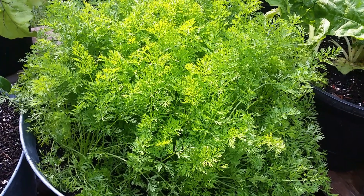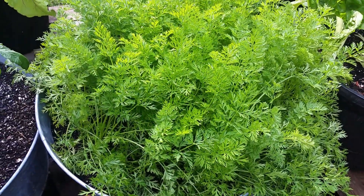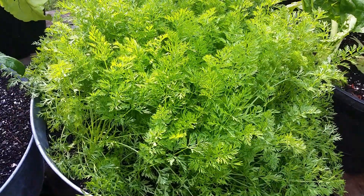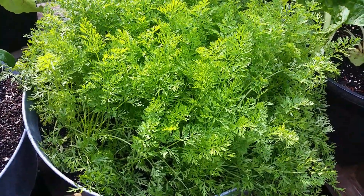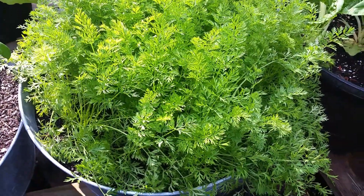It looked like everything pulled through. As you can see with the carrots, you can barely see the tub. I pulled one of the carrots out to thin them out a little bit, and it looks like the carrots are getting bigger. So if the temperatures don't get too high to where the carrots start bolting, I might have a carrot harvest.